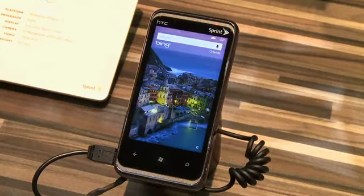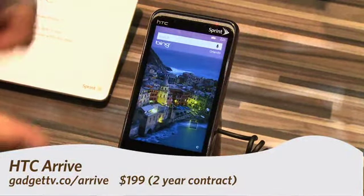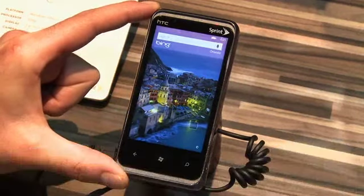Hi, this is Andrew Moore Crispin with your Gadget TV first look at the HTC Arrive. Here we have a 3.6 inch 800x480 touch screen.